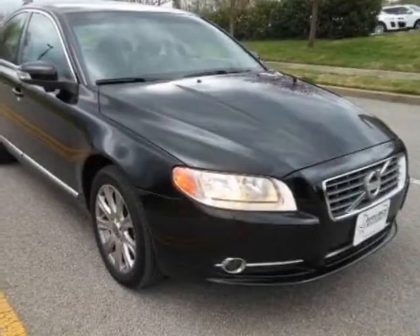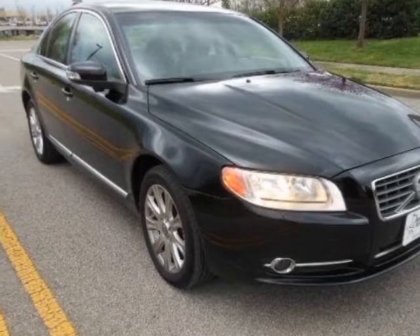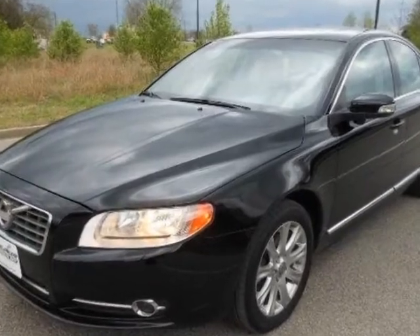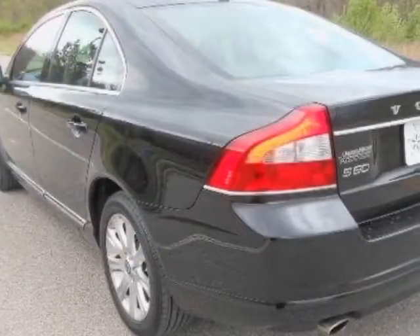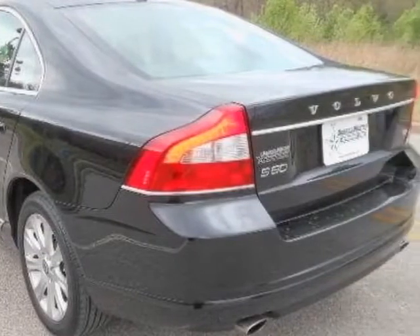Look at this certified pre-owned 2010 Volvo S80. Carfax has certified this S80 as having one owner. This S80 has just under 57,500 miles.